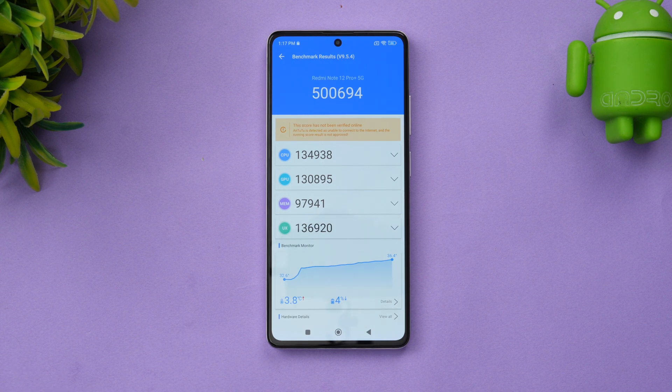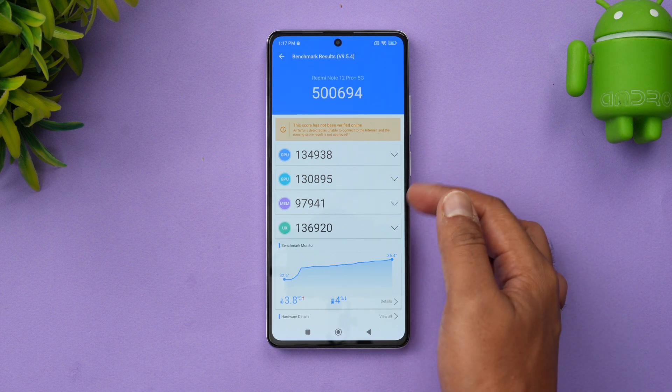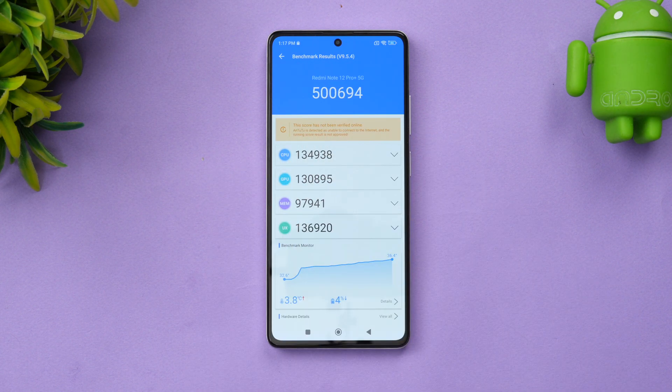The AnTuTu benchmark score for the Redmi Note 12 Pro Plus 5G is almost five lakh — specifically 5,06,694. We have the CPU score, GPU score, memory score, and UX score. This is the Dimensity 1080 chip with 12 GB of RAM achieving a benchmark score of five lakh.